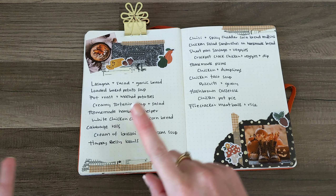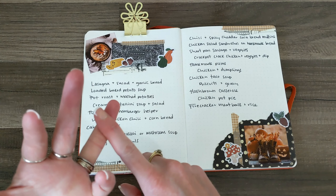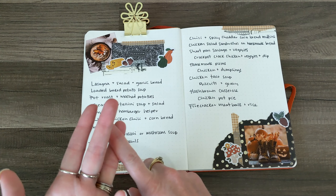So over here we've got lasagna, salad and garlic bread, loaded baked potato soup, and pot roast and mashed potatoes.